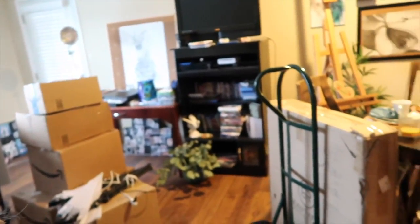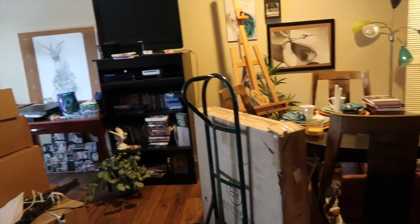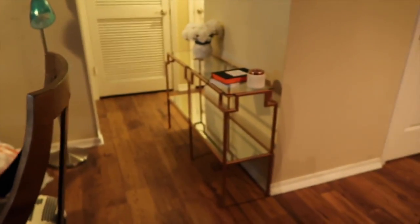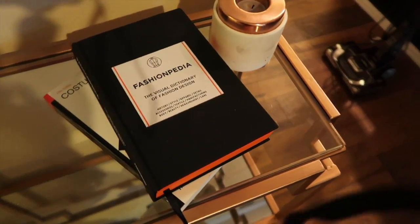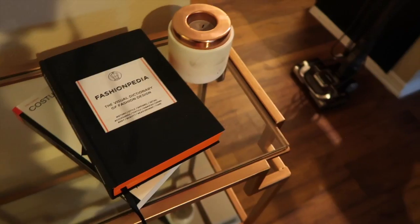Do you want a coffee, like a latte? Oh gosh, this is going to take so much time — it looks like I'm moving into my apartment. It looks like I'm moving, it's kind of bad. But yeah, I love this. I love this little table I got, and I got the Fashionpedia for Christmas so I'm really excited about that.